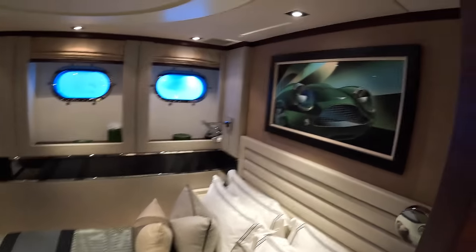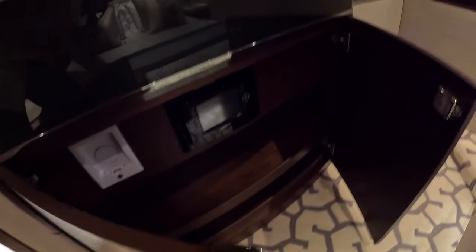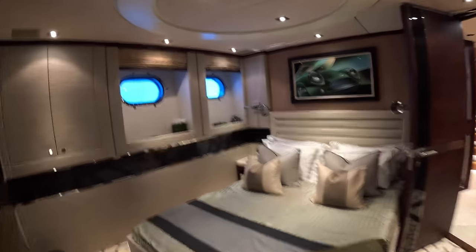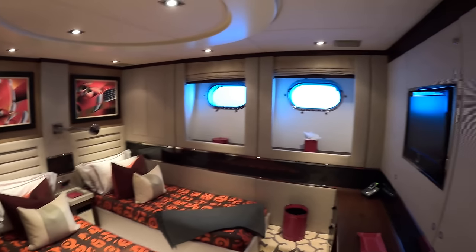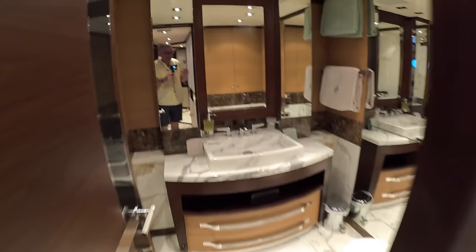There's a similar cabin over here - same sort of deal, double bed again with lovely iconic imagery around the place. The AV equipment is up here and storage is dotted around everywhere. There's also AV equipment at the top and a hanging locker on this side, then the ensuite here. Then there's one more cabin down here - a little bit larger with two singles and a nice little dressing area. Again you've got that carbon fiber trim, the lovely pictures, and all the AV equipment you'd expect.